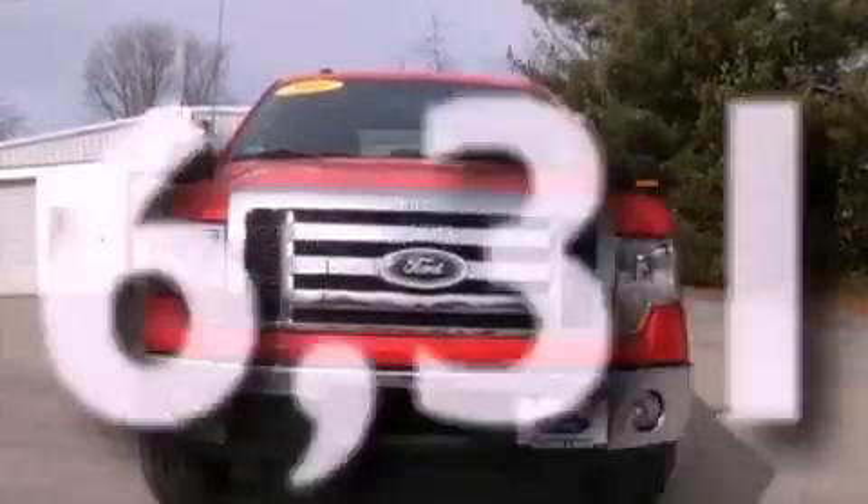Front fog lights, dusk sensing headlights, air conditioning. And this vehicle has fewer than 17,000 miles on the odometer.